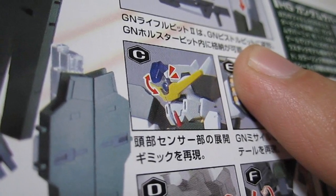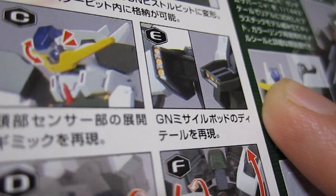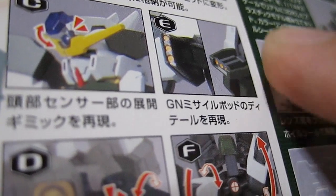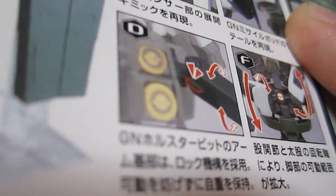We're also able to lift up the sensor, which is a gimmick they list here. You're able to flip out these missile ports and it has some details — I wonder if those are going to be done with stickers or if you're going to have to paint them to get that yellow effect on there.